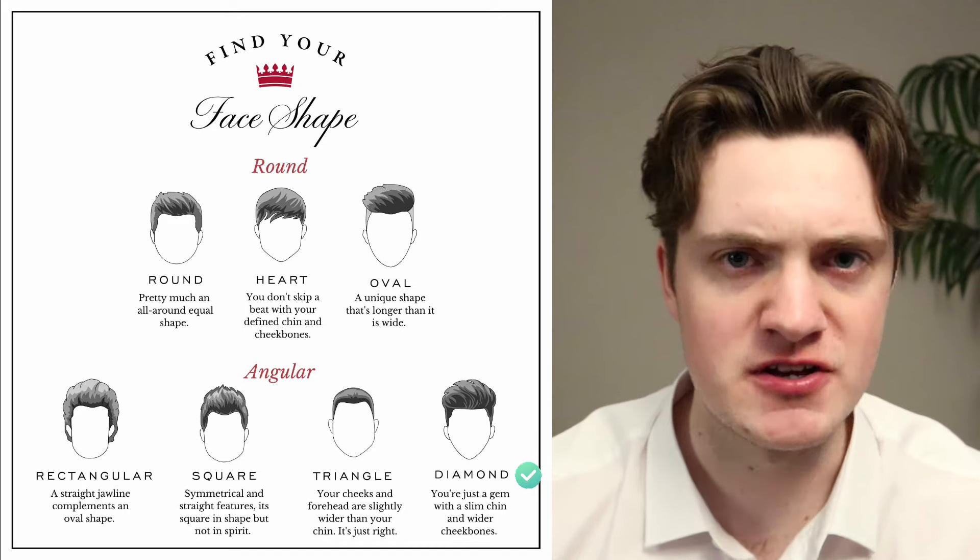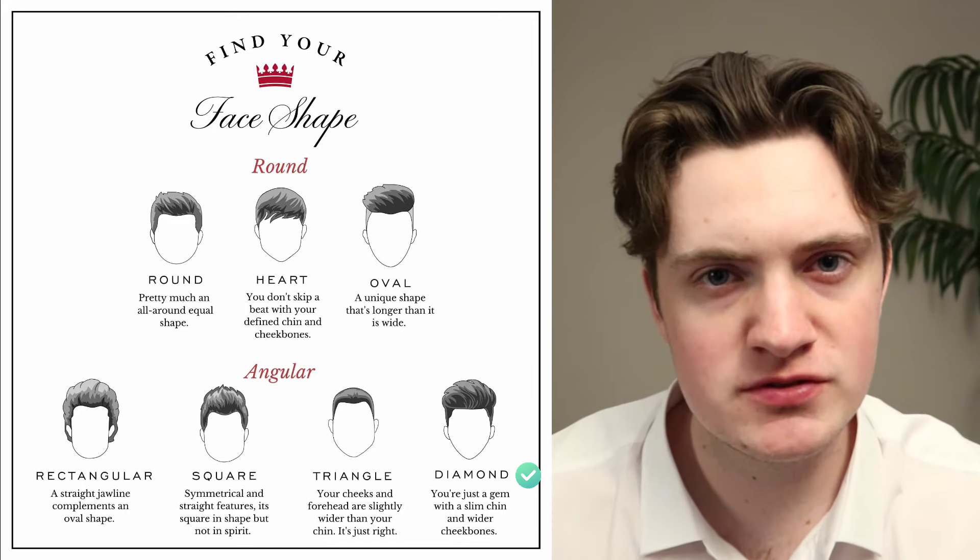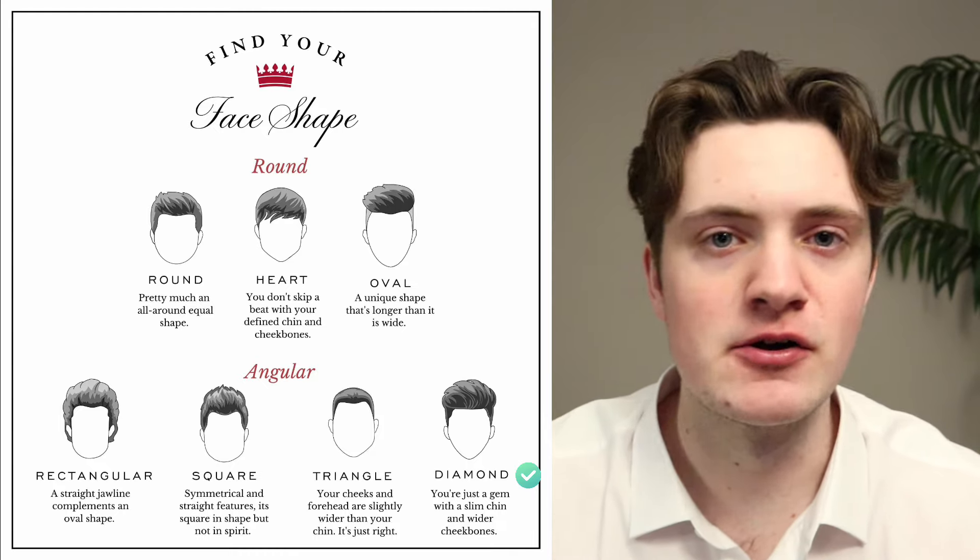First let's start off with the diamond face shape. The classic diamond face shape is going to have wide cheekbones with a narrow forehead and a narrow chin. Famous examples of this are Keanu Reeves and Pete Davidson. If you've got a diamond face shape, the hairstyles you're going to want to avoid are short, tight hairstyles, because this will just make your cheekbones look even wider.